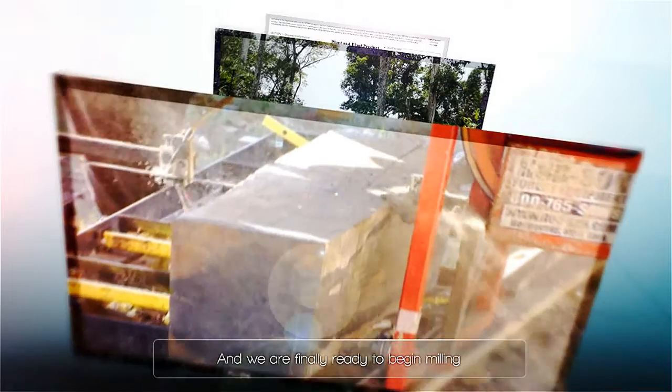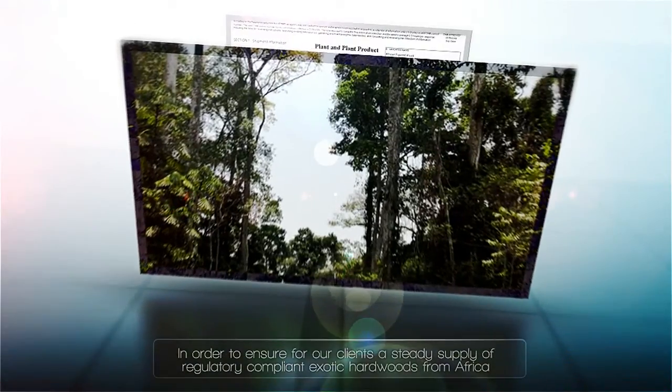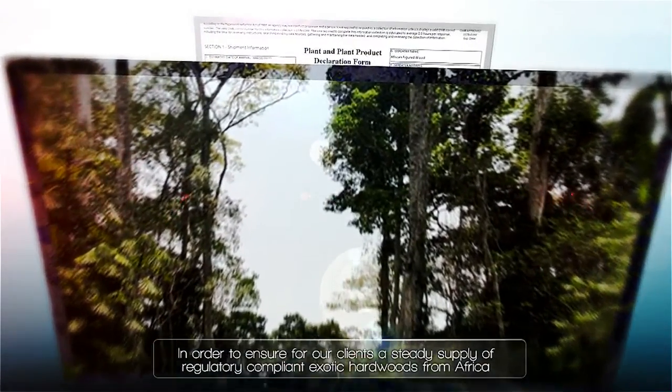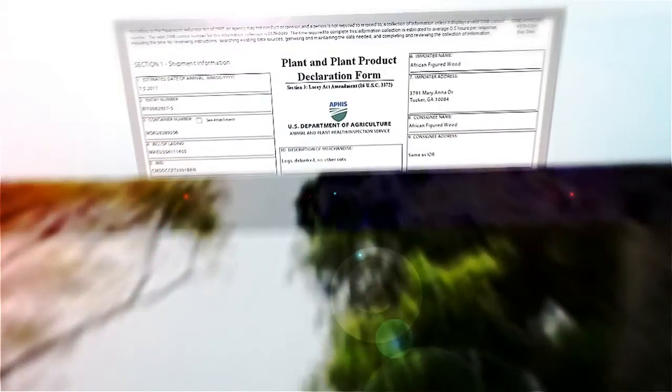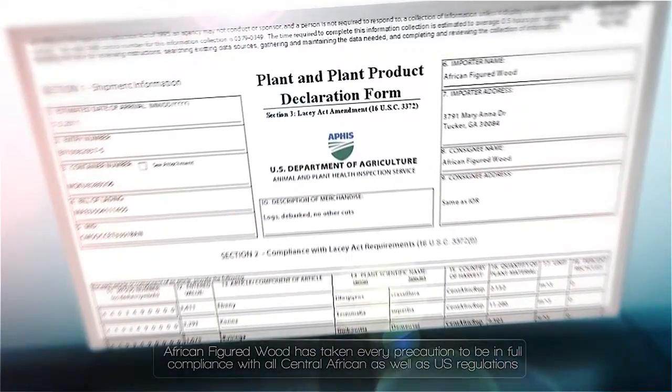In order to ensure for our clients a steady supply of regulatory-compliant exotic hardwoods from Africa, African Figured Wood has taken every precaution to be in full compliance with all international as well as U.S. regulations, including the U.S. Lacey Act, the African Forest Law Enforcement Governance and Trade Program, and the U.N. Food and Agricultural Organization.